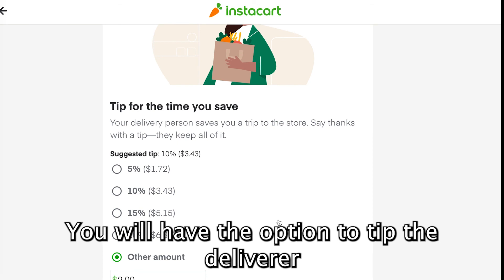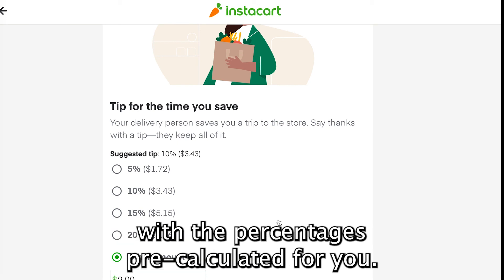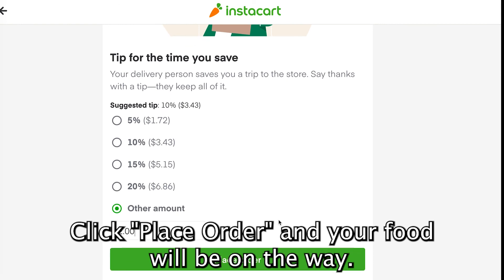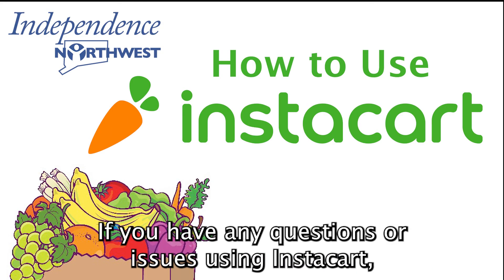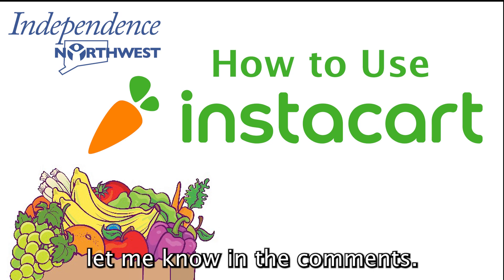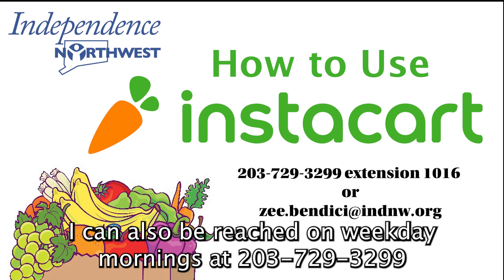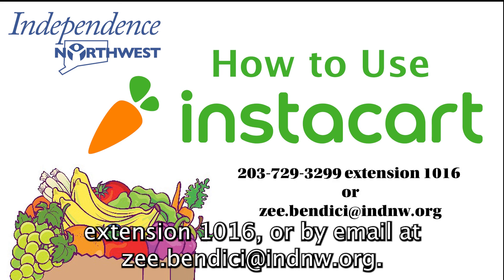You will have the option to tip the deliverer with the percentages pre-calculated for you. Click Place Order and your food will be on the way. If you have any questions or issues using Instacart, let me know in the comments. I can also be reached on weekday mornings at 203-729-3299, extension 1016, or by email at zbendc@indnw.org.